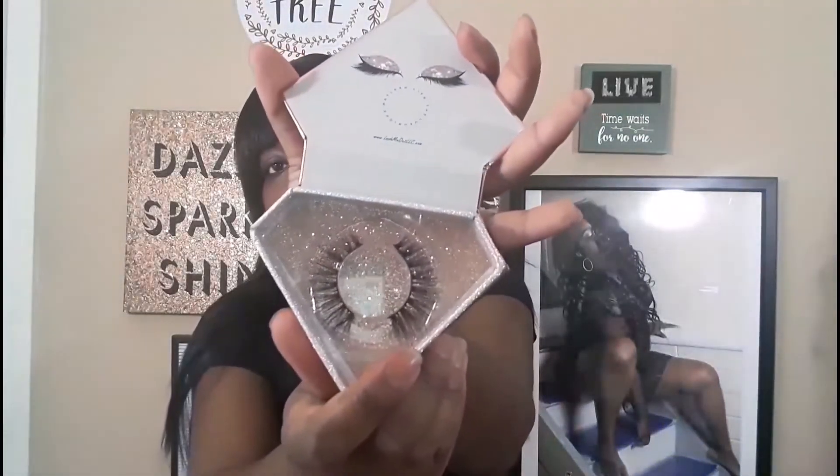The next goodie we have in here are some Lash Me Out lashes. These ones are so cute, guys. I love the packaging — it's in like a little box. How many times have you thought, 'man, those lashes were so pretty, I can use them one more time'?